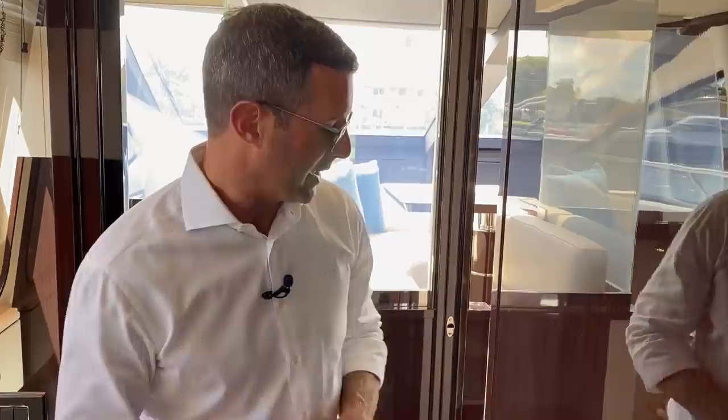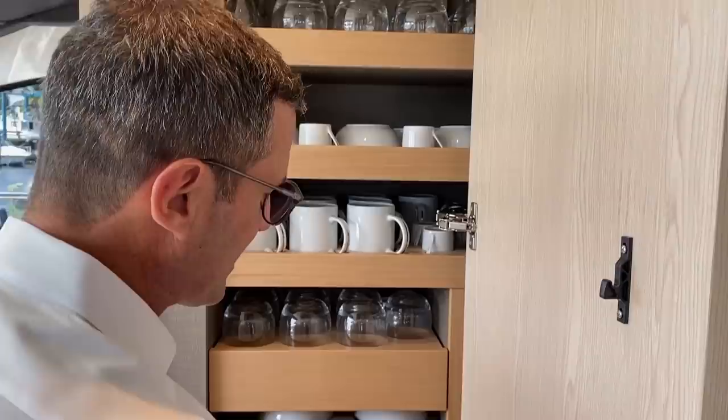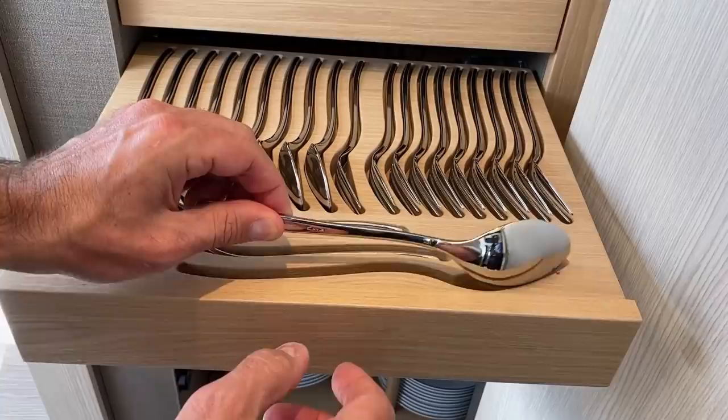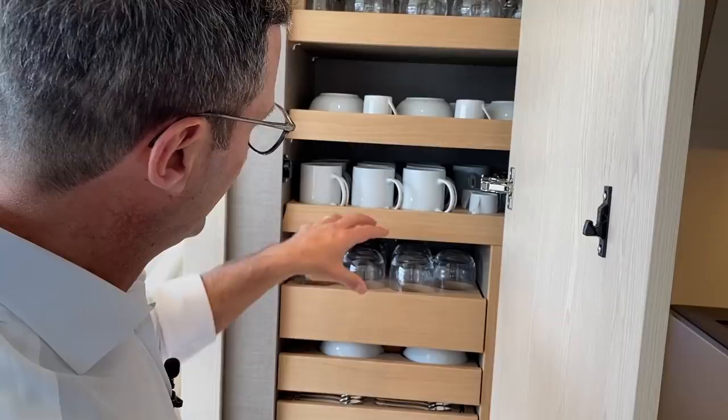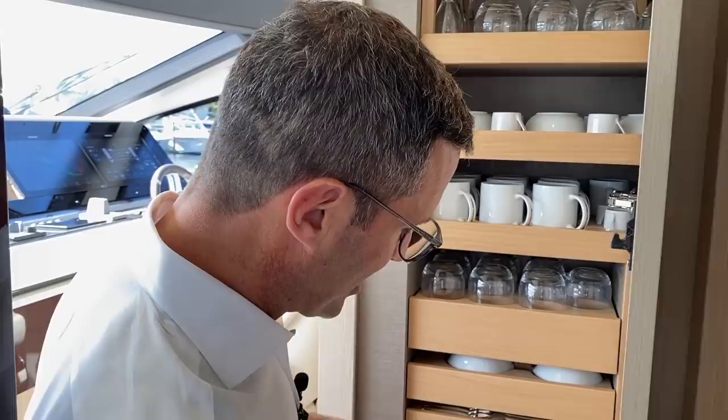Here you have a full complete cabinet dedicated specifically to all the China and silverware needed for the boat and all guests on board. All the China has neoprene base and layers to avoid noise and damage, so it all stores safely here.